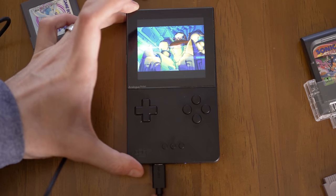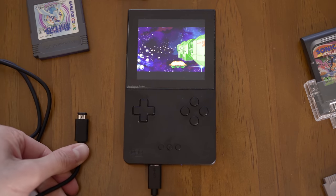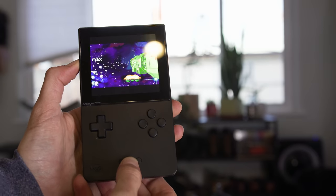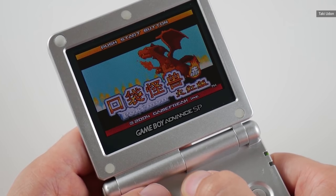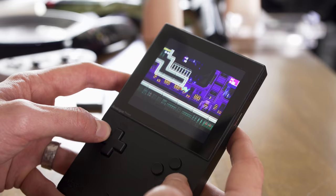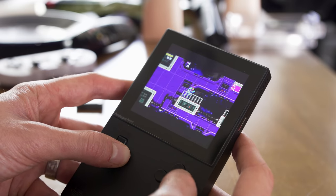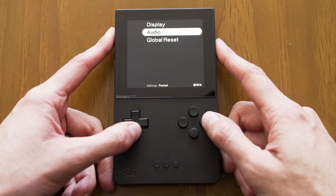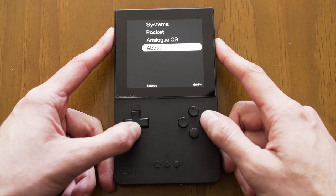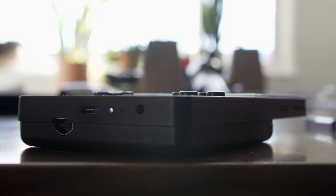There are, of course, some modern advances deemed useful enough to not distract from the authentic experience. For one, the Pocket has a backlit display — something that didn't make its way into a Game Boy until the Advance SP, although there was the Game Boy Light in Japan. The Pocket's 3.5-inch screen is also bigger than the largest on any Nintendo GB handheld, and covered in modern Gorilla Glass. It also has a headphone jack and an IR port for the Game Boy Color games that support it, which is an impressive detail.